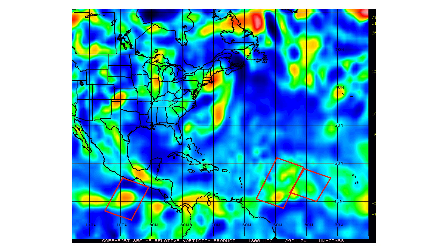Here's the vorticity — the spin and energy in the atmosphere associated with our tropical waves. You can see the one on the bottom left of your screen; that's our tropical wave in the eastern Pacific basin. Then we have two in the main development region that are going to be merging and becoming one consolidated tropical wave as they continue westward towards the Caribbean islands and potentially Florida, the Gulf of Mexico, or the east coast of the United States.